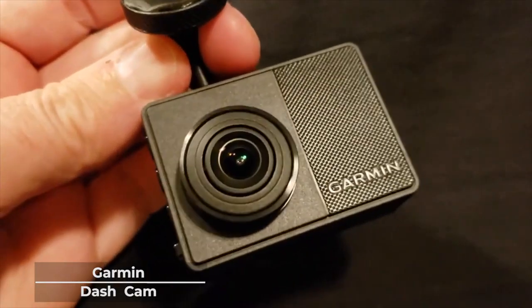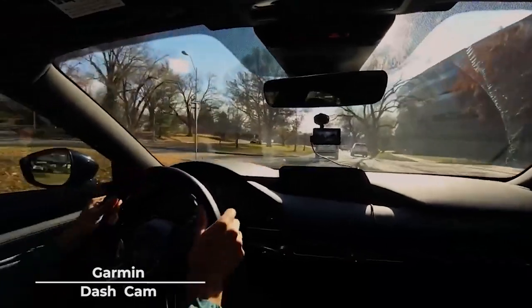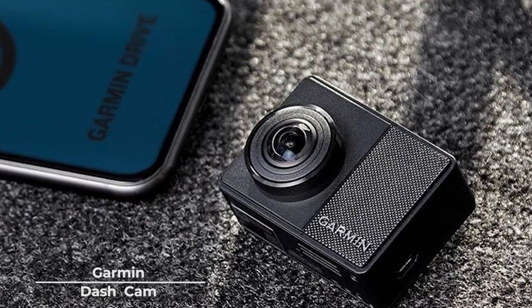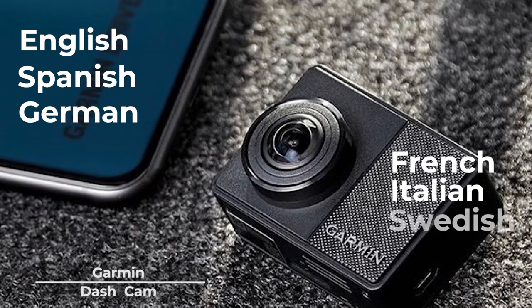You can also go hands-free with the Garmin Dashcam as it supports voice control, which allows you to command it to save video, when to start and stop taking videos, and take pictures in six languages, including English, Spanish, German, French, Italian, and Swedish.